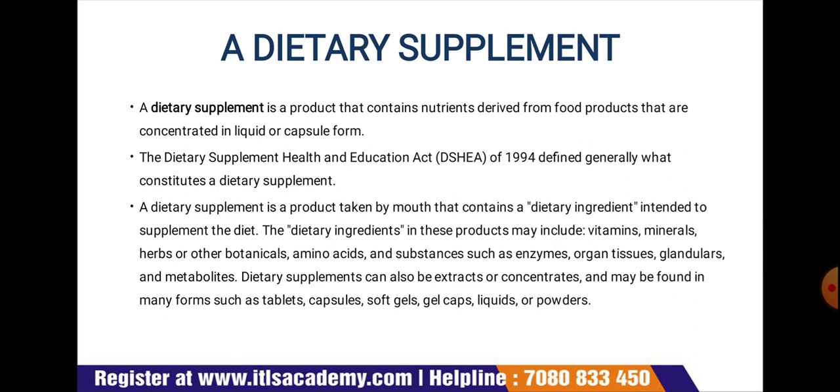Dietary ingredients also include herbs or other botanicals, amino acids, and substances such as enzymes, organs, tissues, glandulars, and metabolites. Dietary supplements can also be extracts or concentrates, and may be found in many forms such as tablets, capsules, soft gels, gel caps, liquids, or powders.